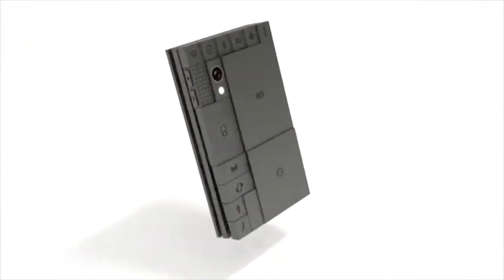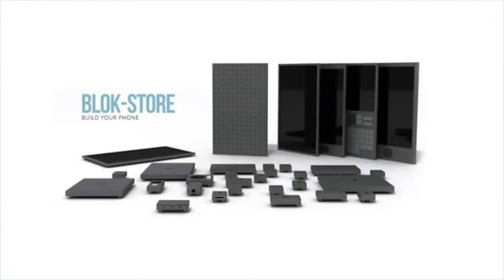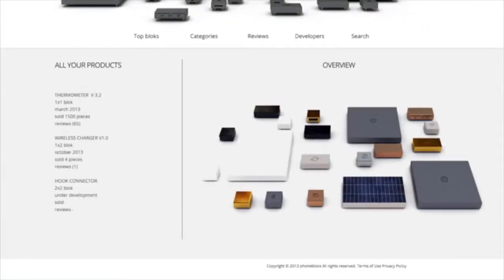PhoneBloks is a new type of phone that is made up of Lego-like blocks that easily allow you to replace any part of your phone, from your battery to your speaker to even your screen.